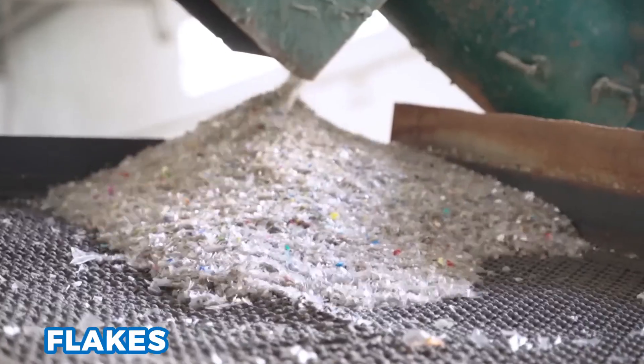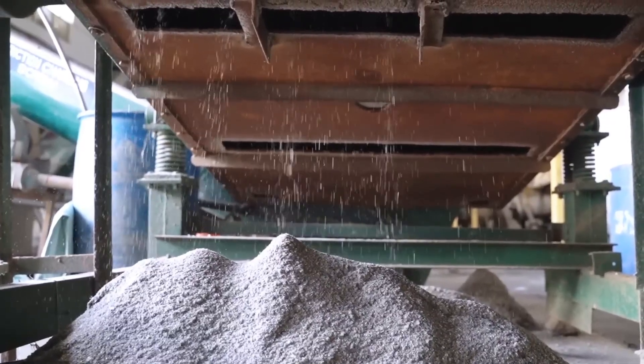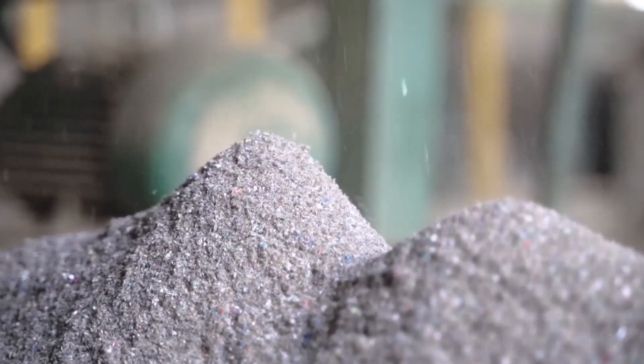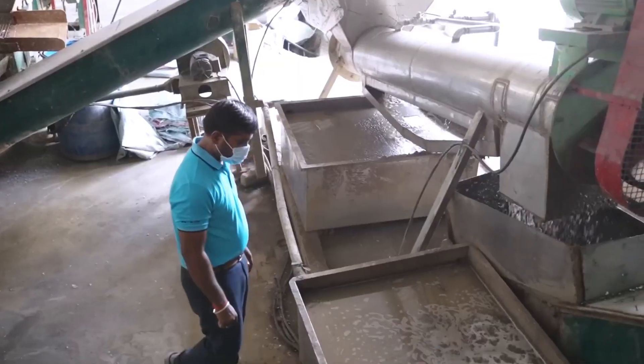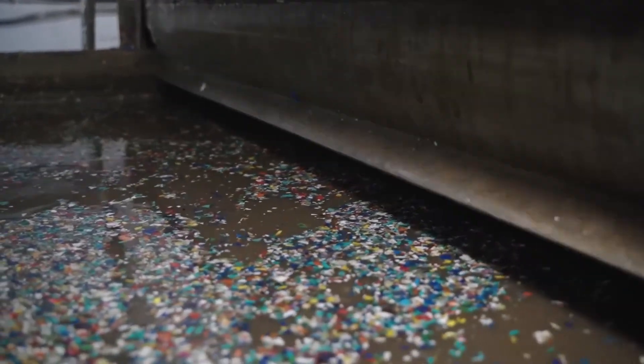After this rough cut, flakes pass through a shaker — a big sieve that sorts sizes. Large flakes bounce back for one more cut. Perfect flakes fall below onto a clear belt that moves them into the wash system. At each step, a tiny camera checks flake color and size. If flakes look wrong, a red light blinks and a worker checks the belt.